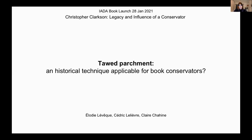I'm going to speak on behalf of myself, Cédric Lelievre and Claire Chahin, who I can see here, so she might be able to answer questions at the end. We have chosen to write a paper about a historical material that Chris Clarkson had started to investigate during his career and that we found very useful for conservation treatment.